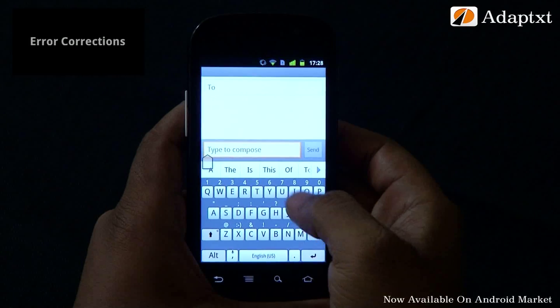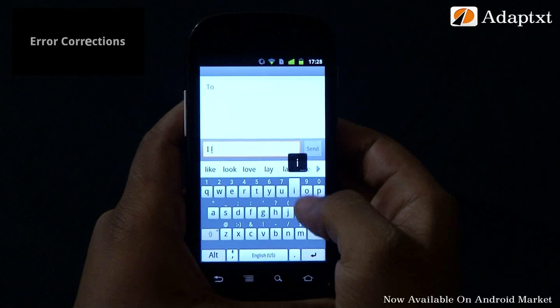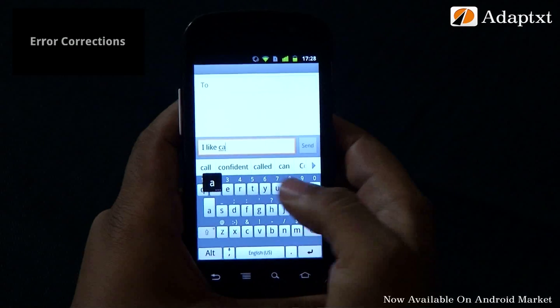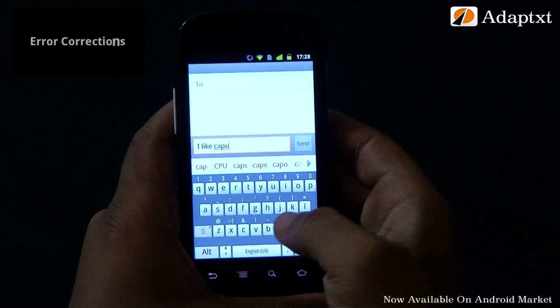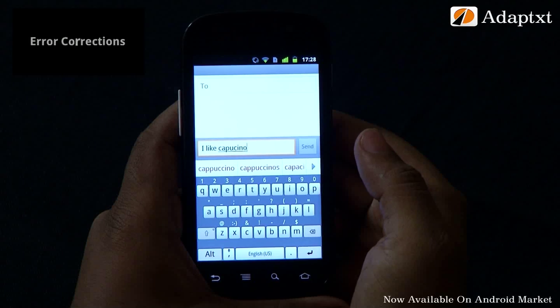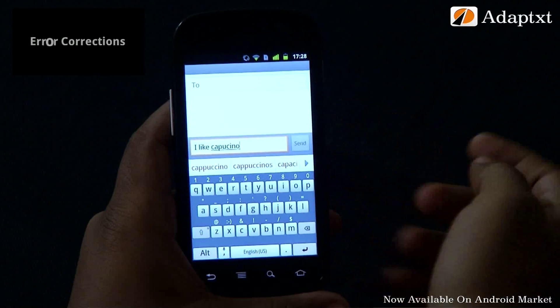Just like you end up with erroneous extra characters when you type fast, you may at times miss out characters too. Let's use a simple phrase: 'I like cappuccino.' And while typing, we misspell cappuccino. AdaptX promptly gives you the correct word.